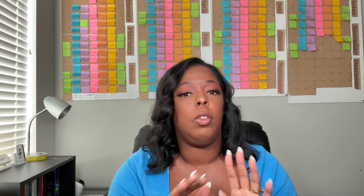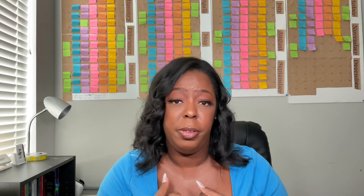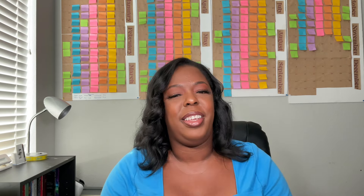Do your research on reputable suppliers to ensure that you have a long lasting and robust scent. If you need some of those reputable suppliers that I use for my candle scents, comment the word 'scent' down below and I'll send that to you.